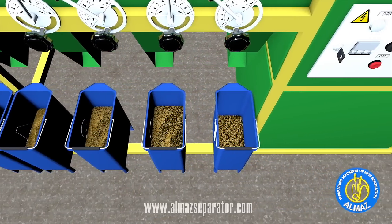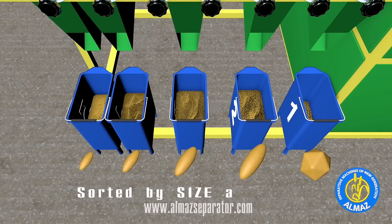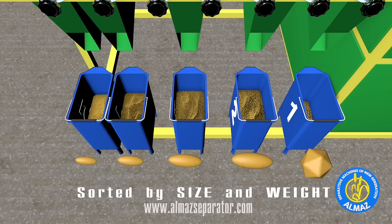The desirable quality can be regulated for each fraction. Almaz grain cleaners are the only sorting machine which can sort grains by size, weight, and biological value in one easy step using one machine.